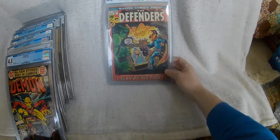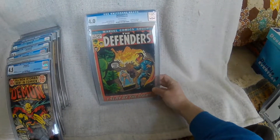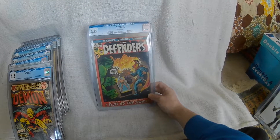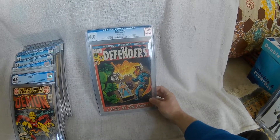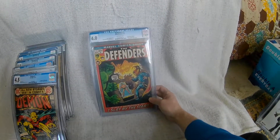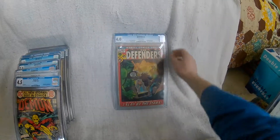We've also got the same for Defenders number one — a grade of four, not brilliant but it displays nicely to me. And it was one I was missing, and again it was more affordable than a raw copy. I know I keep saying that, but they are out there and you can find them.